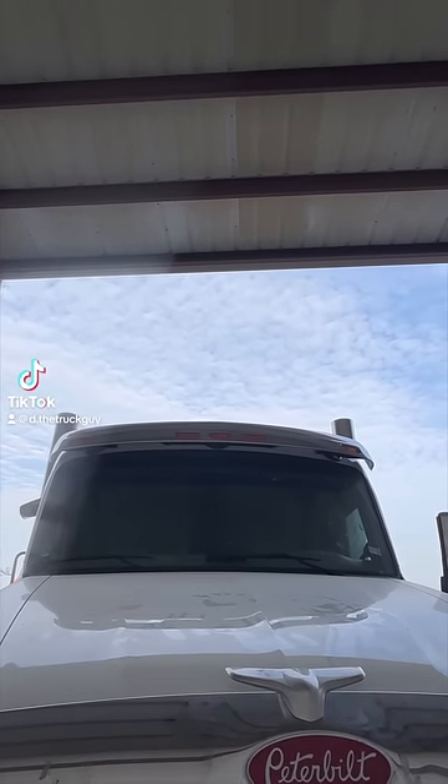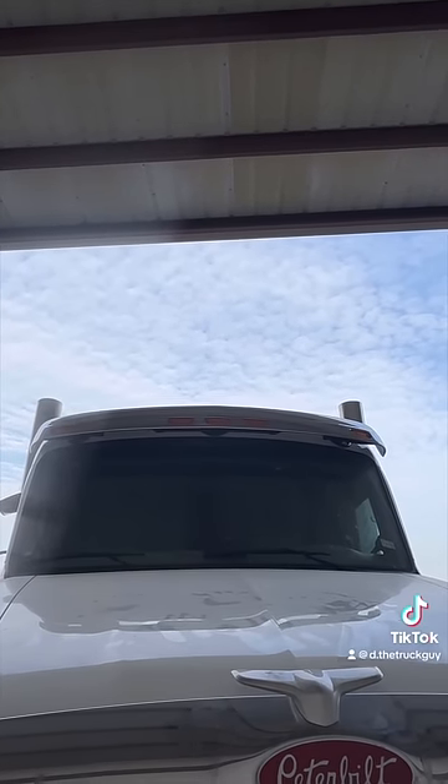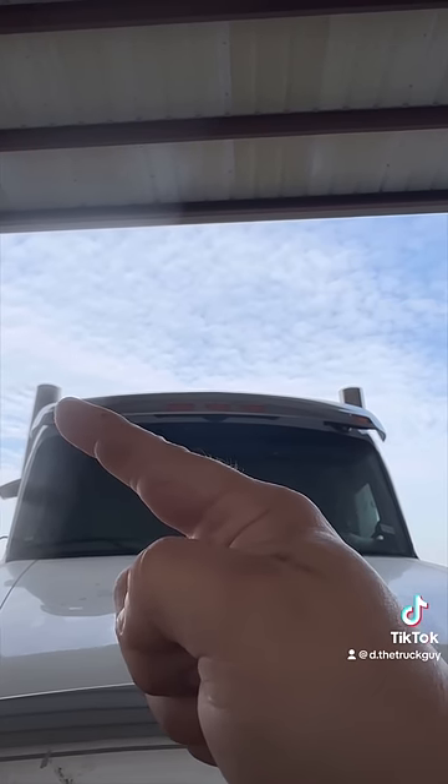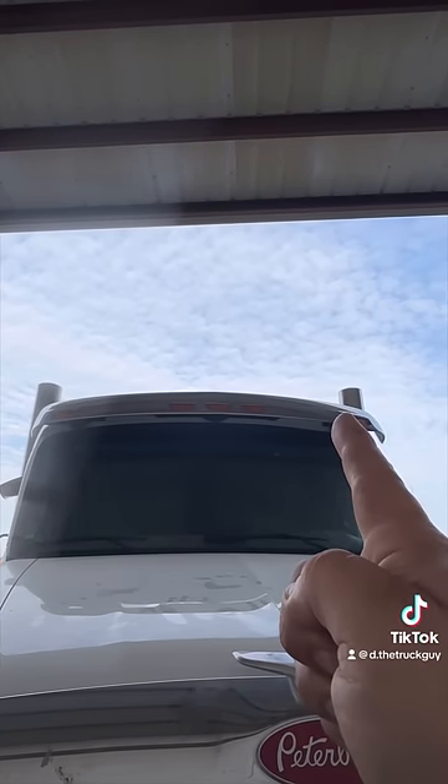Customer states: I think someone stuck a potato inside one of my exhaust pipes. Whenever I am rolling coal, black smoke is only coming out of this pipe and not the other. Help!